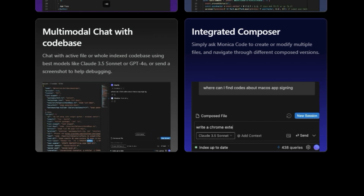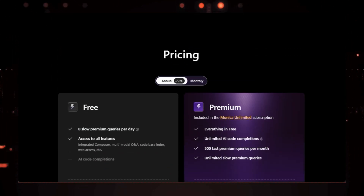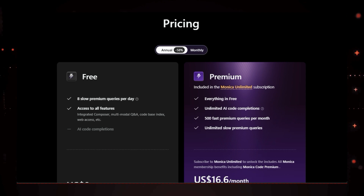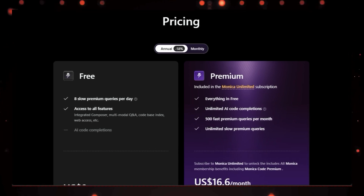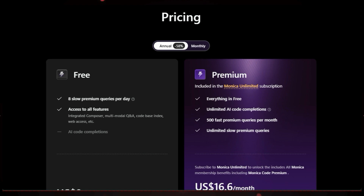And if you ever get stuck, Monica Code's multimodal chat feature lets you have a conversation with the AI about your code. You can ask questions, get explanations, and even send screenshots to help Monica understand the context of your problem. It's like having a coding expert available 24/7.